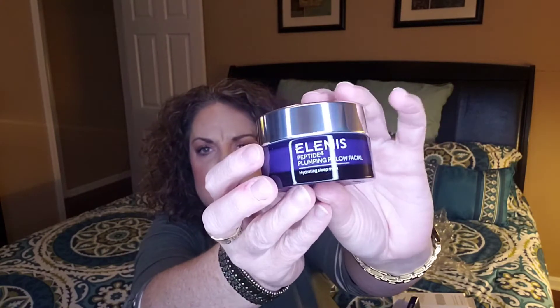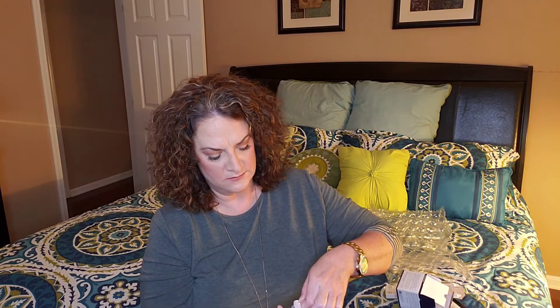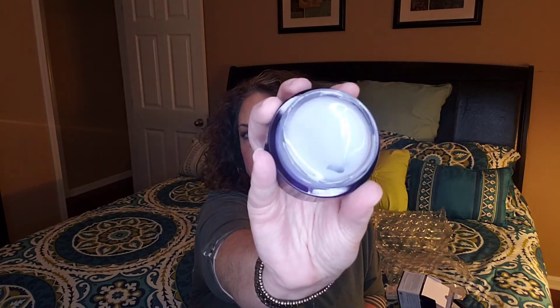It looks very pretty — like a purple jar. The box is much bigger than the product, as always. It is actually purple, like a purple tint. Blueish purple. Pretty. Doesn't have a lot of smell, which is good. It does have a scent — like a sweet, clean scent. I will definitely use this. I love moisturizer, especially right now in the winter cooler months.